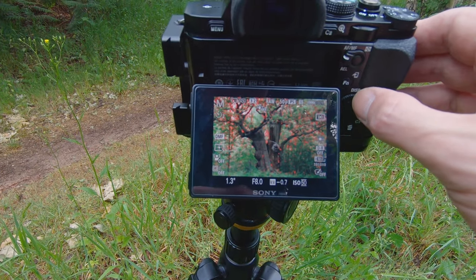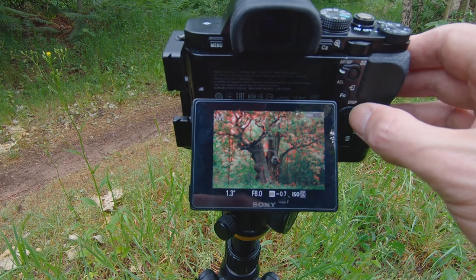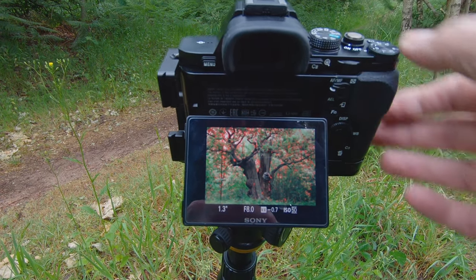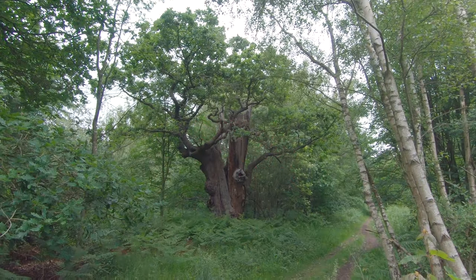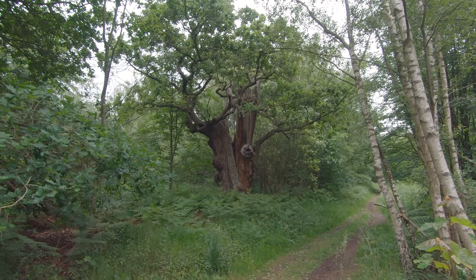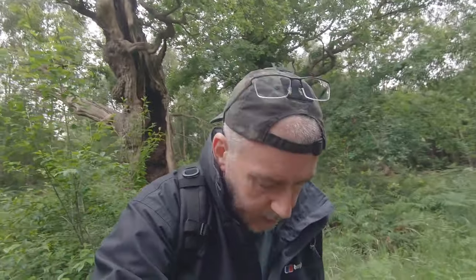Just got a little bit more light coming through now, so I'll take my shot. And if I can work a bit of post-processing magic in those shadows — if I can do it justice, I'll pop it up on screen.